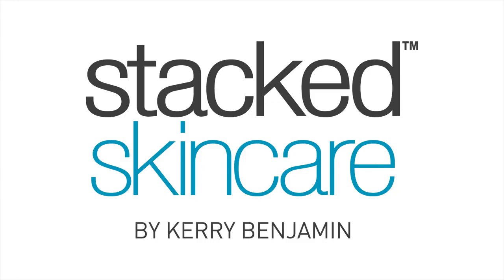The kit is easy to use and leaves your skin plump, hydrated, and fresh. Thanks so much for watching. Follow us at Stack Skin Care.